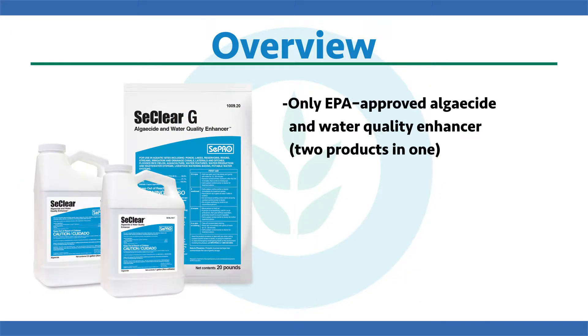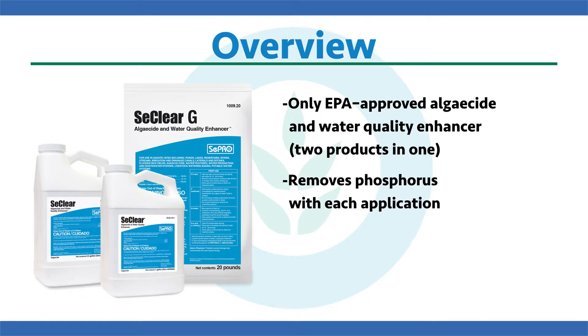As an overview, Seaclear is the only EPA approved Algaecide and Water Quality Enhancer. Think of this as a two-in-one product — not only does it kill and control nuisance algae, but it can actually improve and restore water quality with each application. It can take out phosphorus, for example, every time you use it.